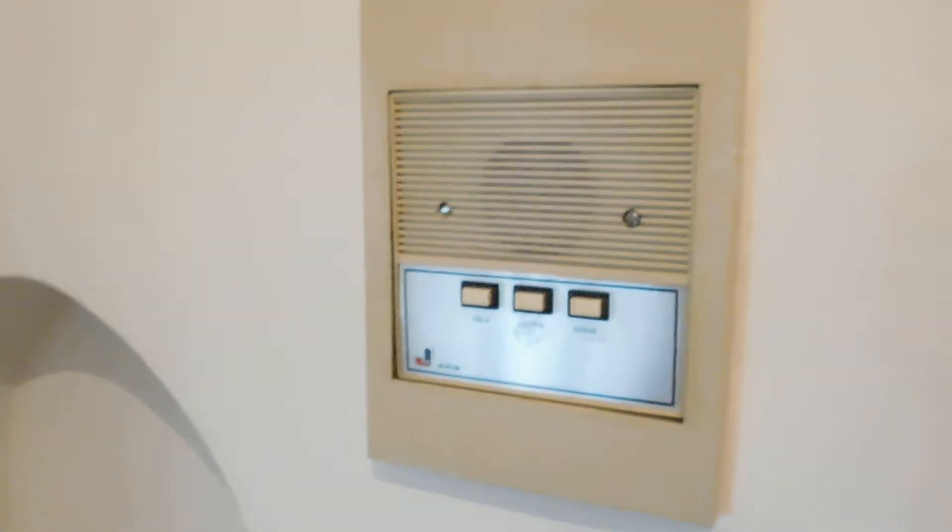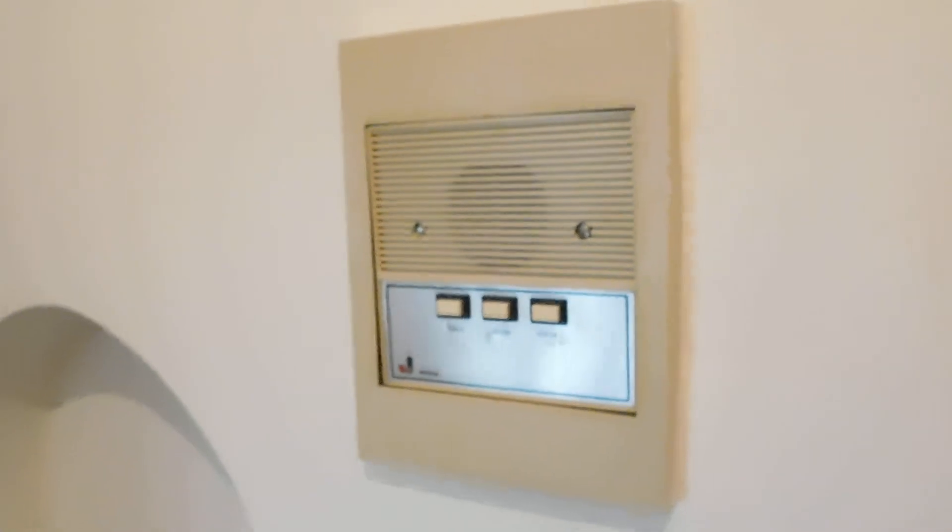You have a nice intercom system — talk, listen, enter. Then you have a nice entry closet. Again, everything's freshly painted and cleaned.